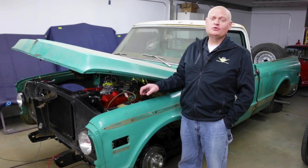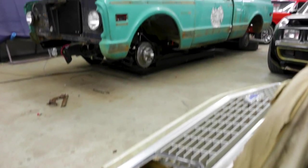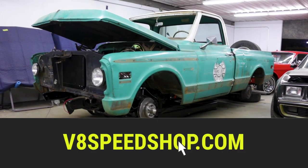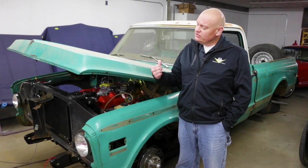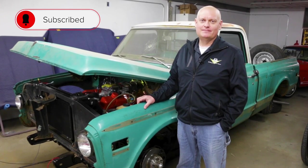So if you dig these cool old trucks that have been modernized and want to see more of this one, you can go to our website at V8speedshop.com where we have all the build photos. If you've got one of your own you want some help with, you can contact us through the website at the same address. And that's what this one is in for here at the V8 Speed and Resto Shop. We'll show you another car from the shop next time.